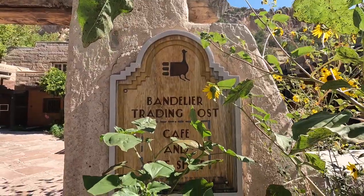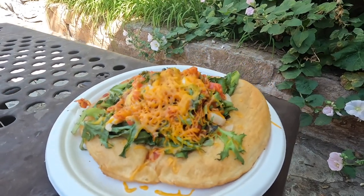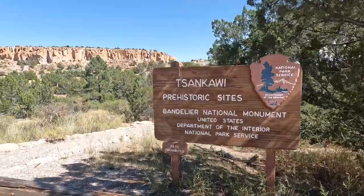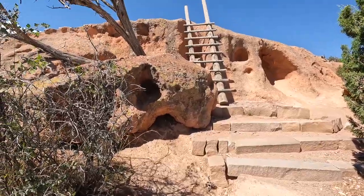Once you arrive back at the visitor center, you can enjoy lunch at the cafe. Be sure to try the fry bread burger. For another hike after lunch, head to the Tsankawi Unit, which is separate from Frijole Canyon near White Rock.